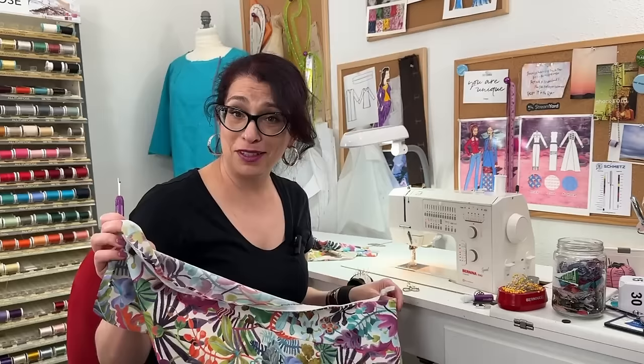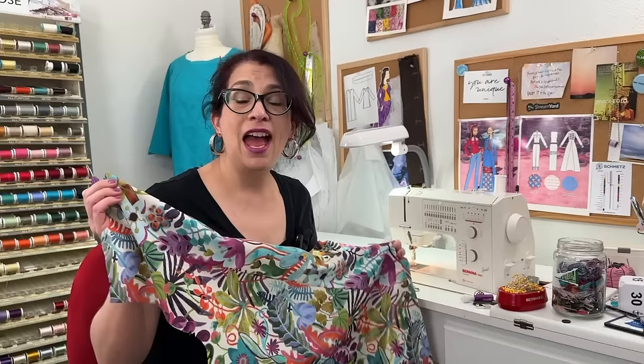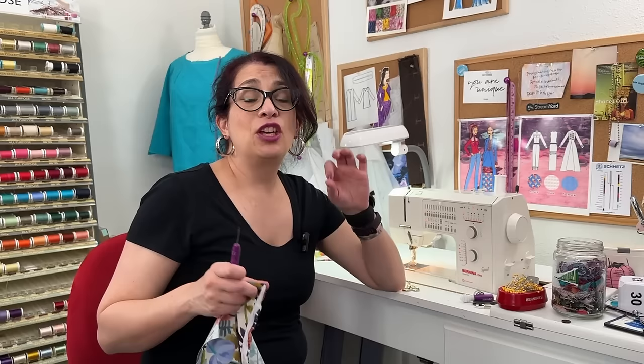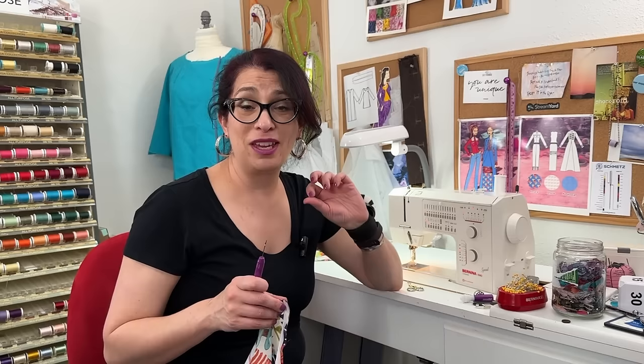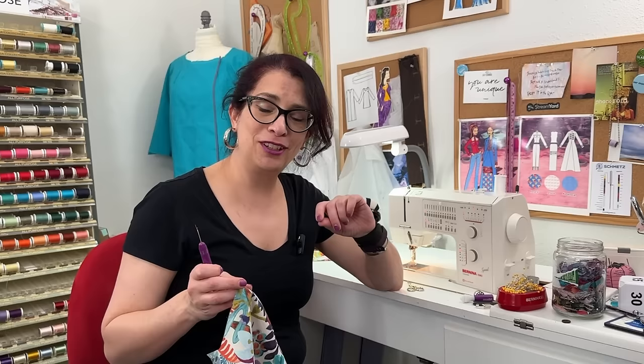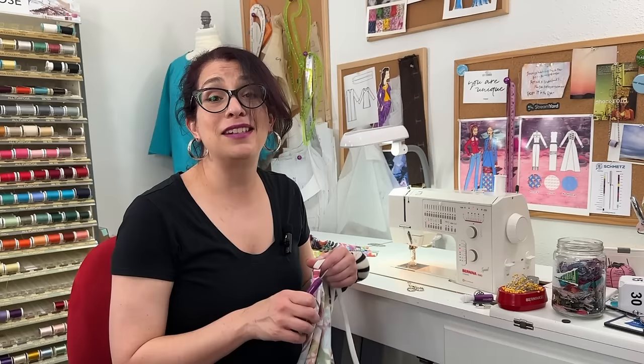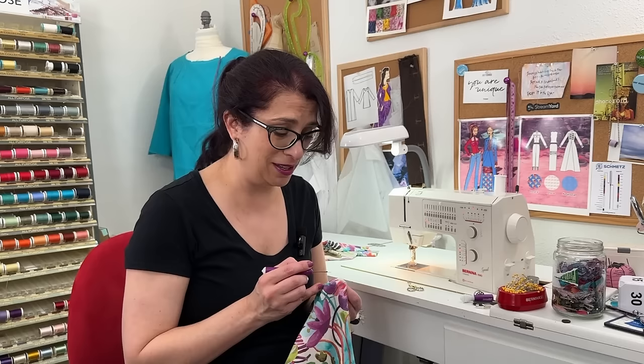We're at the 30-minute mark. I have my darts sewn in and pressed, I pressed the center back seam, put the zipper in — and I got half of the invisible zipper in, but it's not perfect. I want it to be perfect because this is my Liberty fabric. I forgot that last time I did this I couldn't see the line I pressed in to line up the zipper, so I'm going to draw a line with heat-erasable ink. I'm ripping the zipper out and resewing it, then restarting the clock.